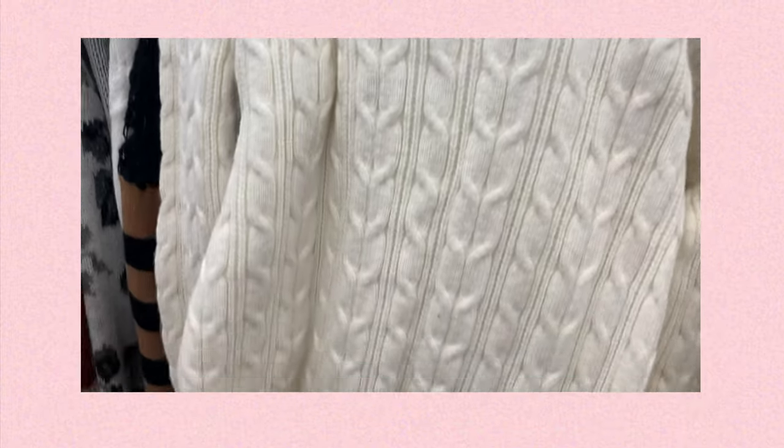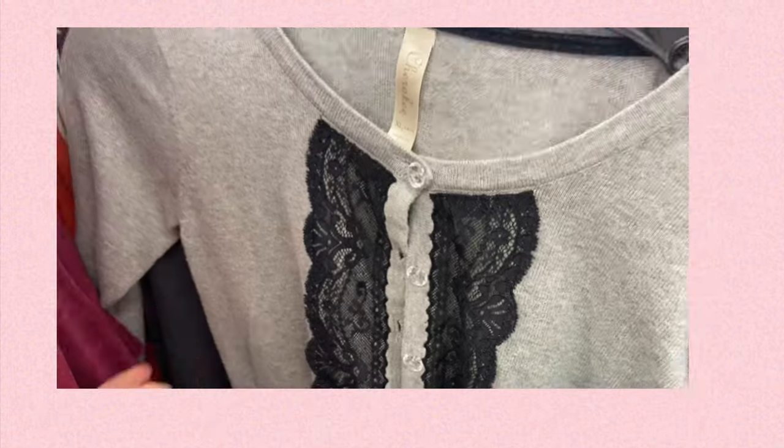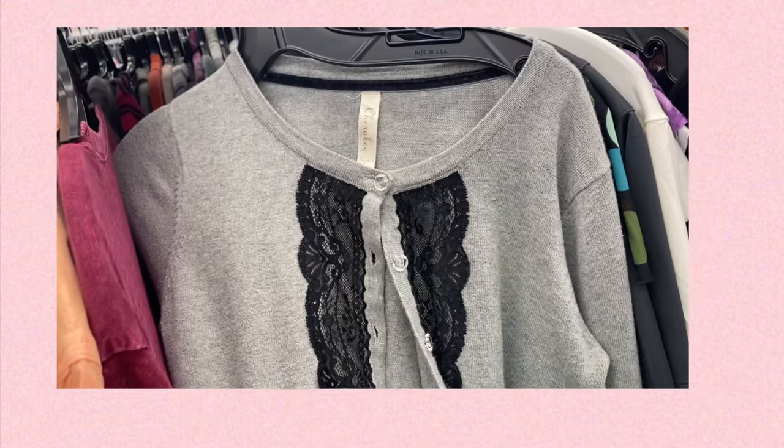Next was this cable knit white sweater — very classic, goes with everything, very cute. Next was another little pink cardigan; I love the lace detail on it and the color was really nice. I also found this little slip dress which would be great for layering, and yet another cardigan which had potential but didn't stand out enough for me to end up getting.